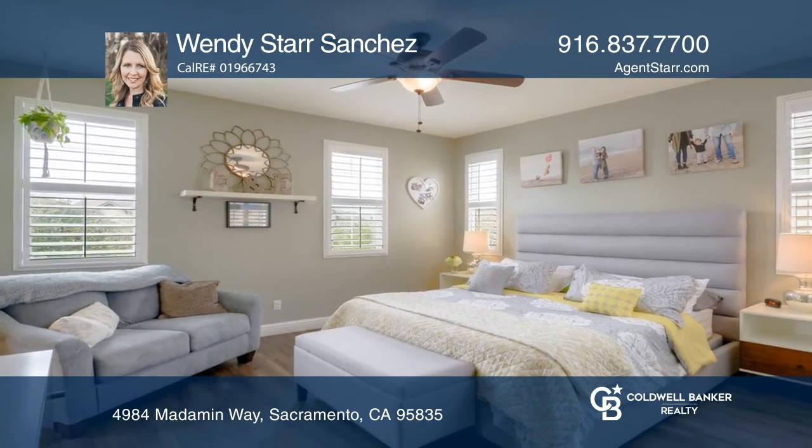The outdoor patio is low maintenance and all front landscaping is maintained by the HOA. Don't let this gorgeous home slip away.